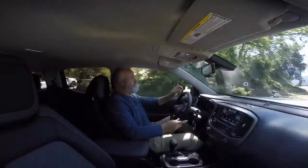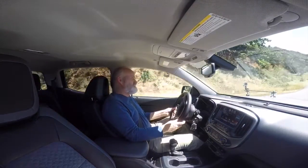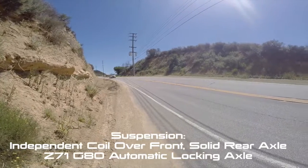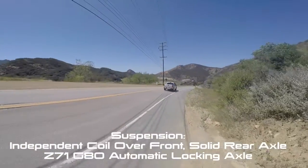We are snaking through some of these turns here — not real aggressive with it, but the truck handles well. Doesn't feel bad, doesn't feel too stiff or obnoxious, or like a car. It's quite quiet inside, which is handy given that we do have all-terrain tires on here.